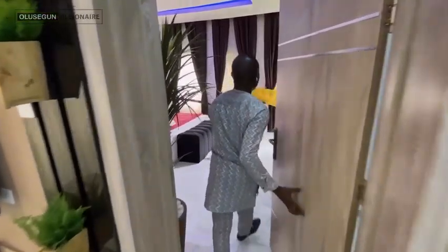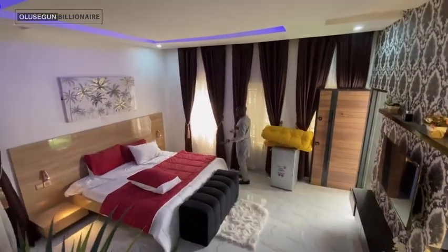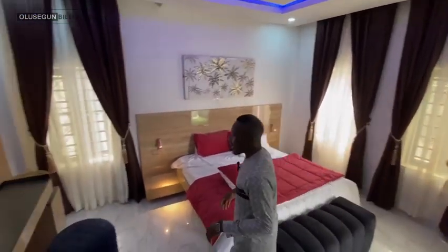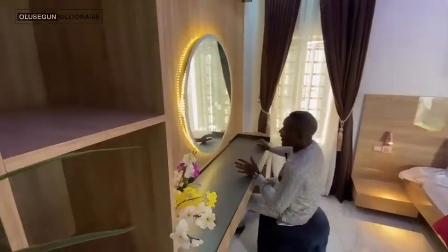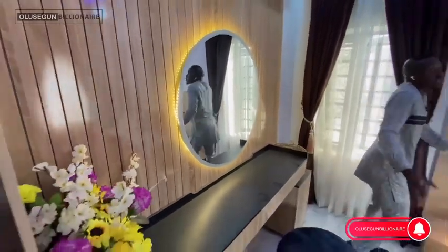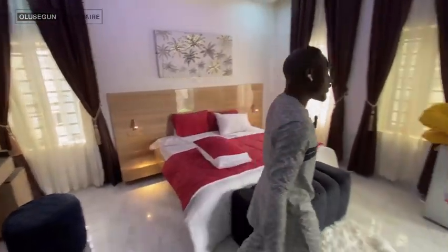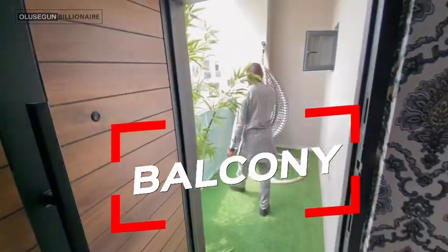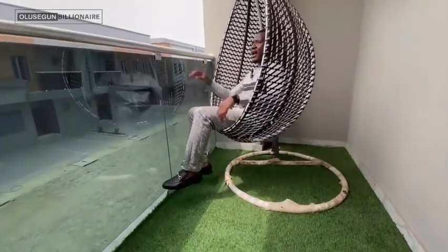Let me show you into the master bedroom. Over here we have this beautiful space — the master bedroom — with beautiful finishing. Everything about this house is awesome and perfect. Right here we also have the balcony where you can relax.